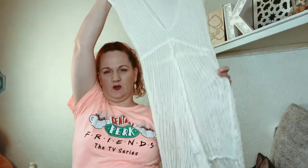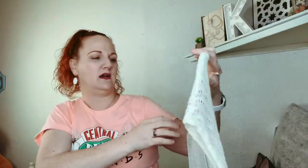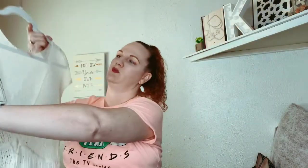This one is a Victoria's Secret swimsuit cover with little tassels at the bottom — it's all crocheted, like an off-white color, size small. It should sell pretty good — it's fixing to be that season.